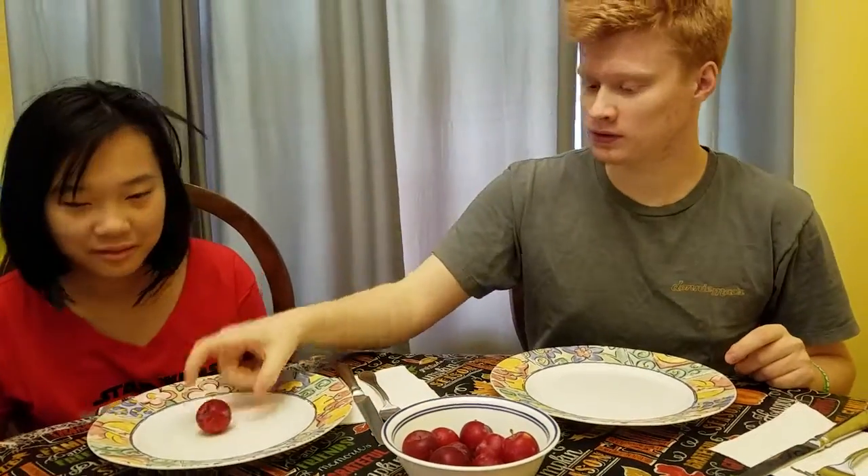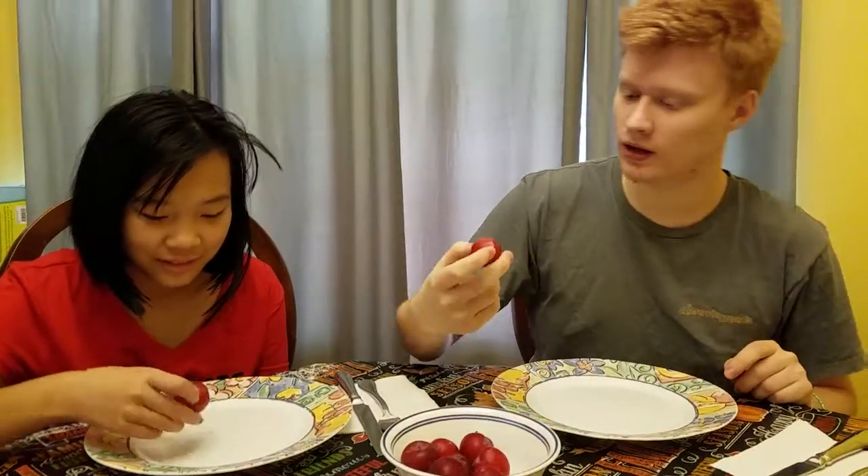So you take this one, because that one doesn't look like it has a wormhole in it. And I'll take this one, because it does look like it has a wormhole in it. Only be upset if there's only half a worm inside that plum. If there's not a worm and there is a wormhole, can I be upset with them too?